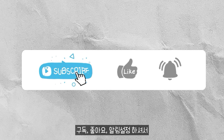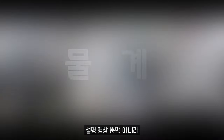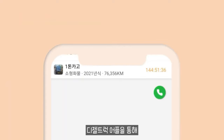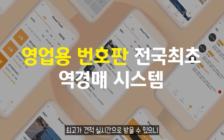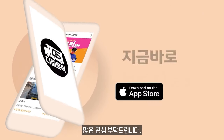구독과 좋아요 그리고 알림 설정 하셔서 매주 자동차에 대한 다양한 설명 들어보시고, 화물차 계약 영상, 매매 영상 다양하게 있으며, 디젤트럭 거프를 통해 화물차 영업용 번호판 최고가 견적을 실시간으로 받을 수 있으니 많은 관심 부탁드립니다. 감사합니다.